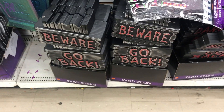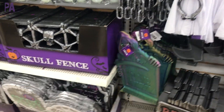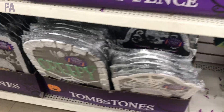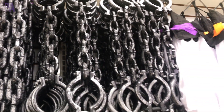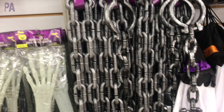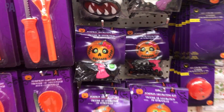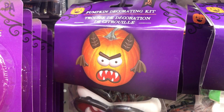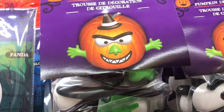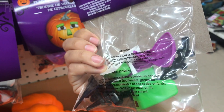Every year they always have the styrofoam graveyard tombstones. They're not the best quality — actually rather thin. I've seen better ones that cost just a little bit more at Michaels or stores like Target and Walmart. Here is our pumpkin carving wall. We have these repeats from last year where they're just plastic pieces that fit right into your pumpkin. The best thing about these is you can take them out and use them over and over again every year.